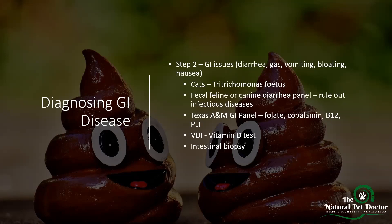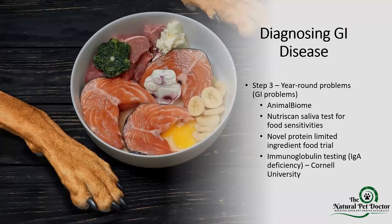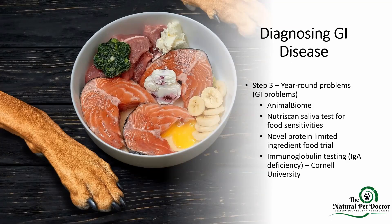The most invasive option is intestinal or stomach biopsies, where the veterinarian may decide to do anesthesia, perform a biopsy, and get information on exactly what disease is causing the issue. There are other less invasive ways too — Animal Biome is a great stool test that checks the general bacterial population to see if good bacteria outnumber the bad or if there is dysbiosis occurring.